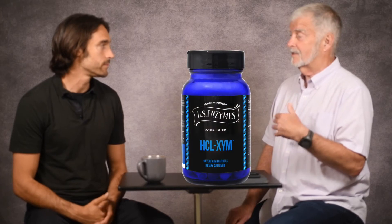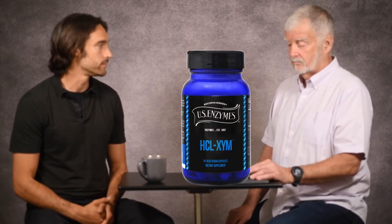With US Enzymes, we have a product called HClzyme. It's plant-based — beets is the source of the betaine. That's true, and it's one you can take.